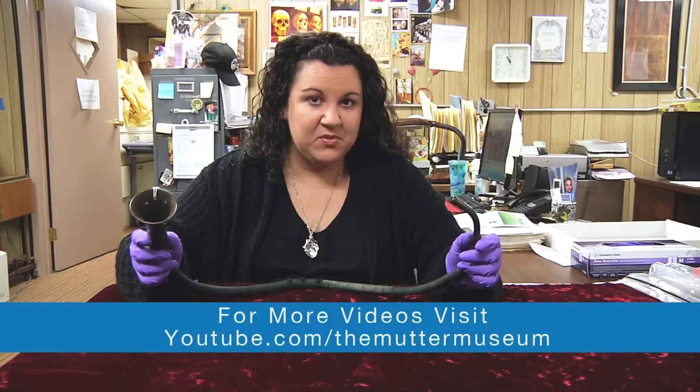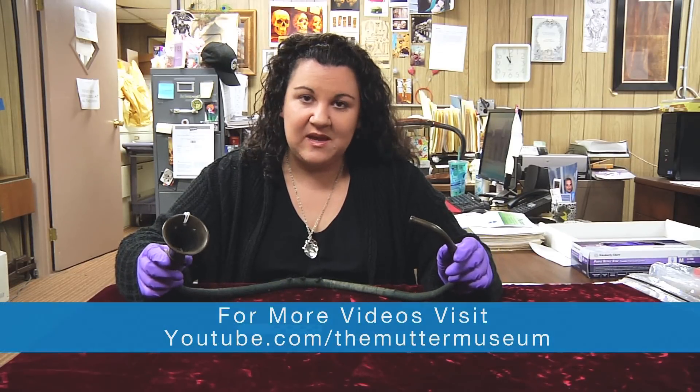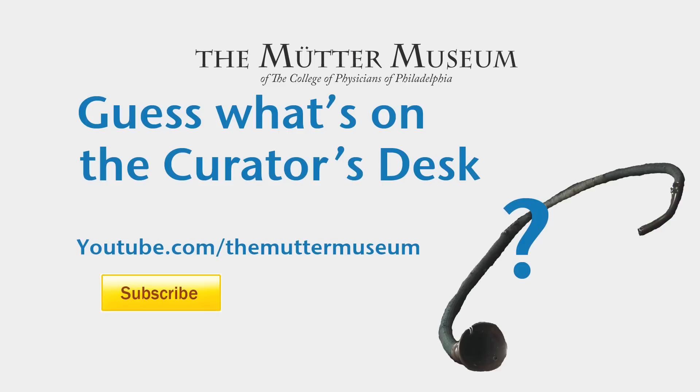Post your answers to our Facebook, Twitter, or in the comment section below. And until next week, I'm Anna Doty, encouraging you to think outside the jar. For more exciting videos, be sure to log on to youtube.com/theMütterMuseum, and be sure to click subscribe.